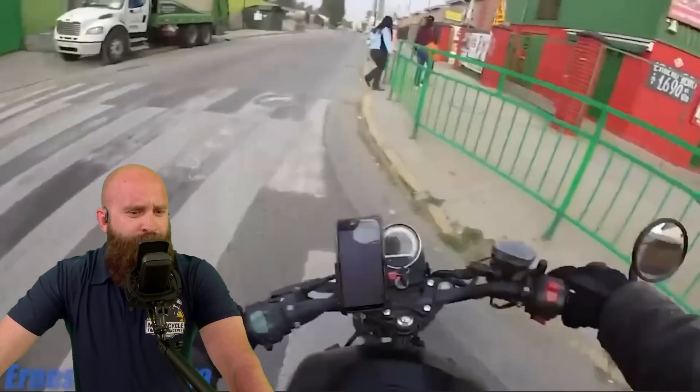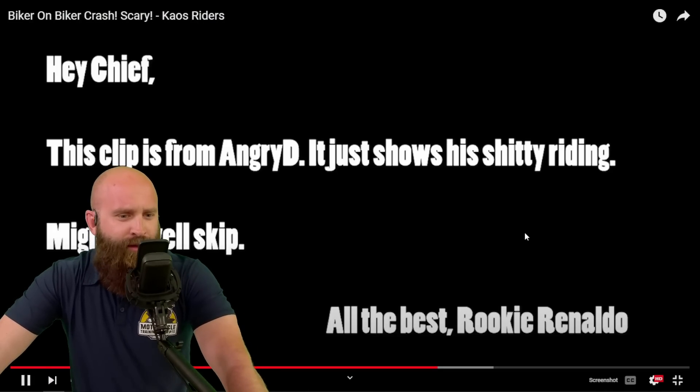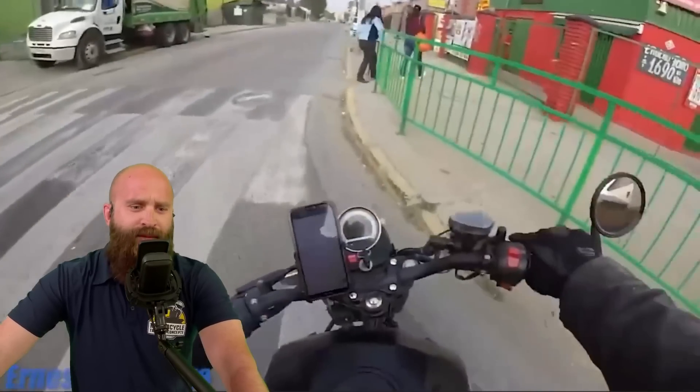Ernesto Cordova — here we go. Moving through here. It's peeking out — good job with the escape path, moved on.